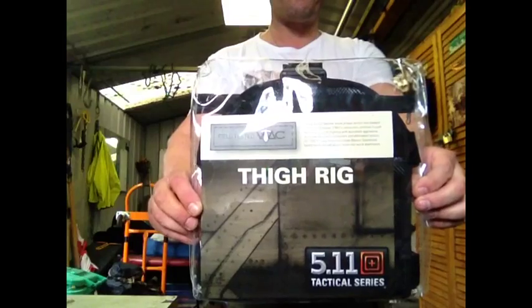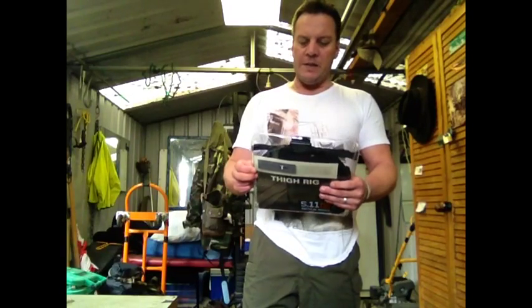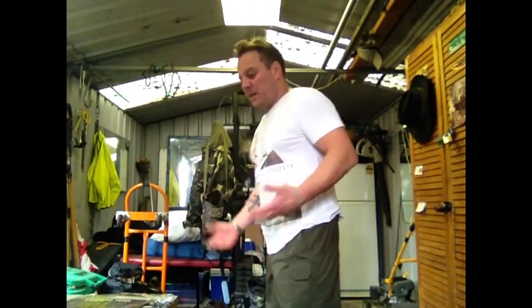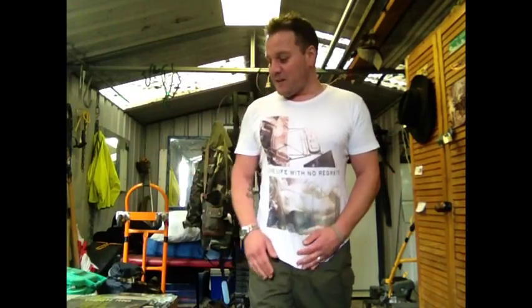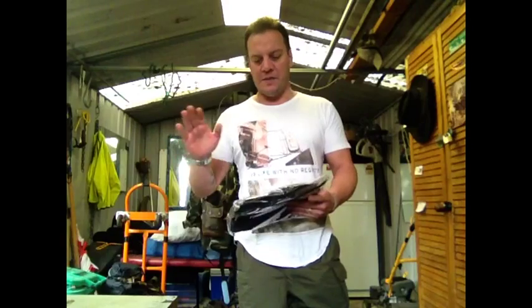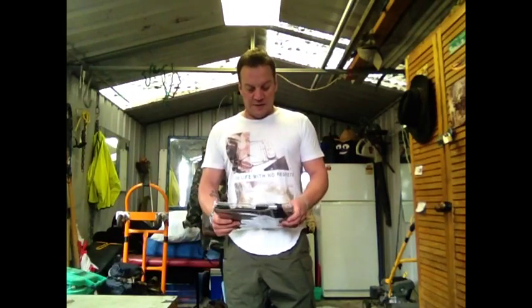I just picked this up today, about 20 minutes ago. The reason why I bought the thigh rig is pretty much because I've got a flat butt, and I hate wearing heavy things on my belt because what happens is my pants just slowly start falling down and sliding off. I'm having to keep pulling them up and it really annoys me. So I thought, let's give the thigh rig a go and attach knives, pouches, and whatever I can on my thigh.